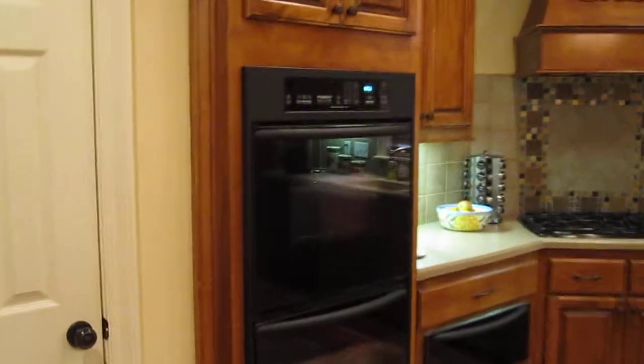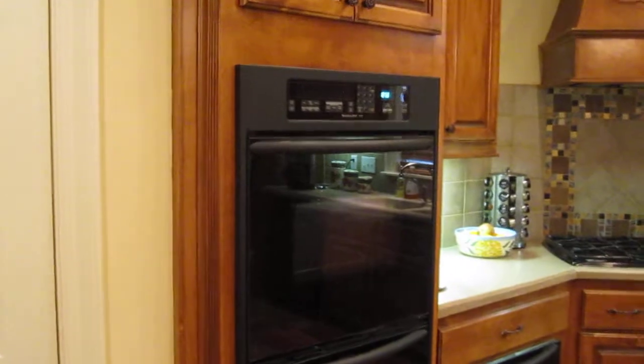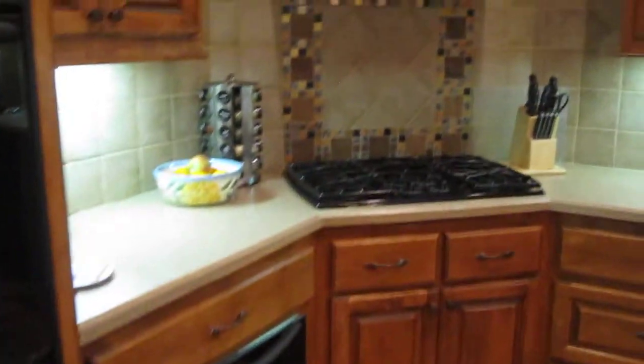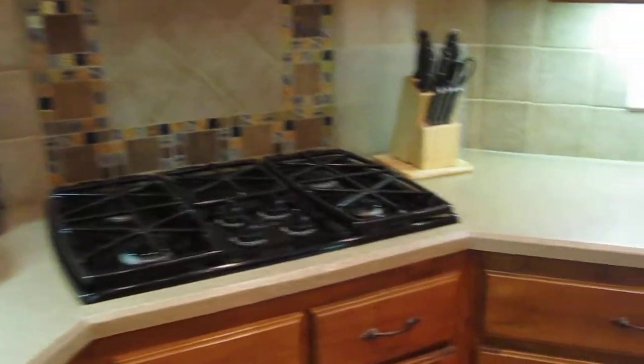KitchenAid Superba double oven — the top oven is a convection oven. KitchenAid warming drawer. KitchenAid four-burner cooktop, and that's a gas cooktop, of course.